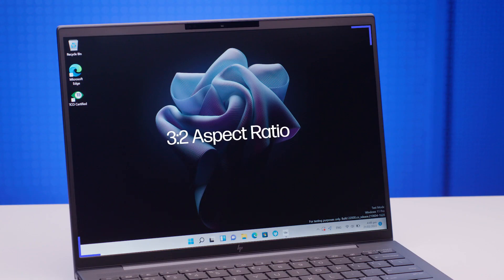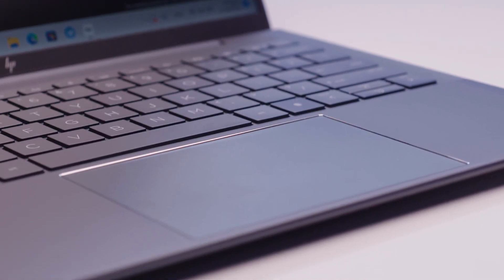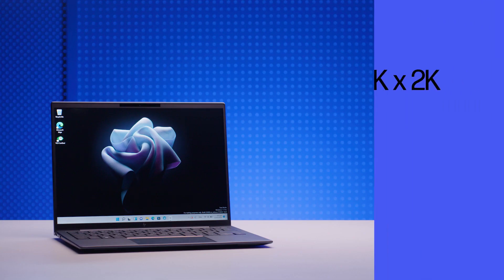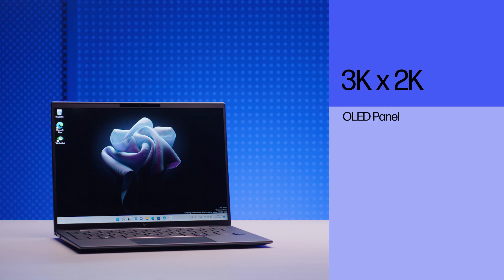One of the more exciting changes on this iteration of the Elite Dragonfly is the new 3x2 aspect ratio display, which gives you more vertical screen real estate as well as extra space for a larger trackpad. The additional screen height will generally lead to better productivity, especially when working on text-heavy tasks such as emails, spreadsheets, or anything on a web browser. You can also ensure colour on your screen looks consistent in any lighting condition thanks to HP Adaptive Color, and there's the option for a 3K or 2K OLED panel.